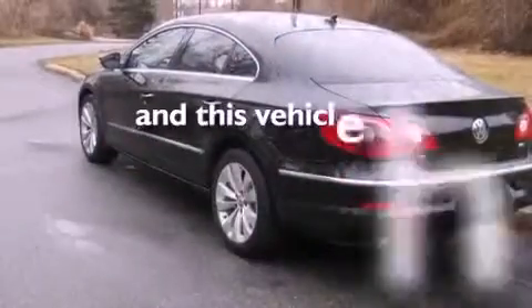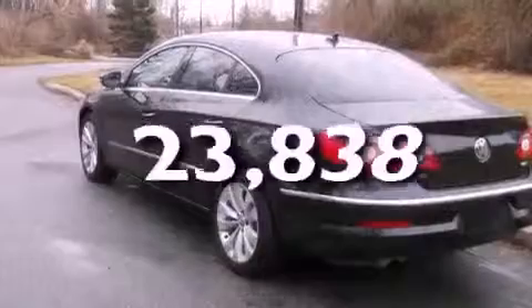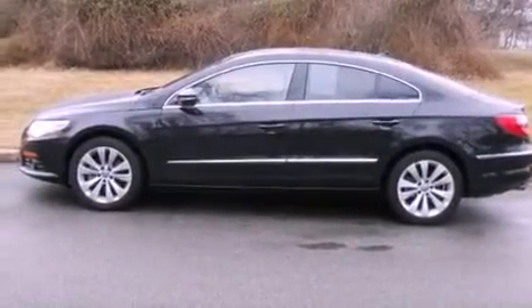This vehicle has less than 24,000 miles. With an EPA estimated rating of 31 miles per gallon on the highway, its fuel efficiency will save you time and money.